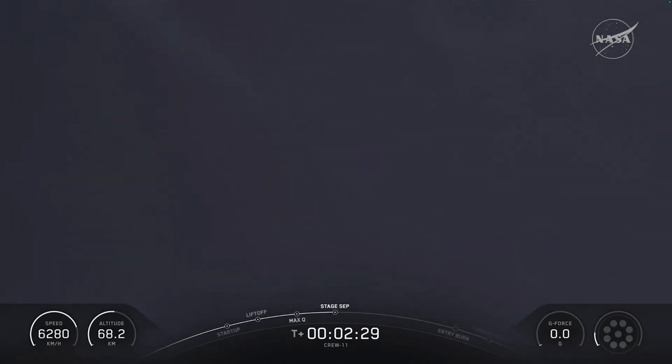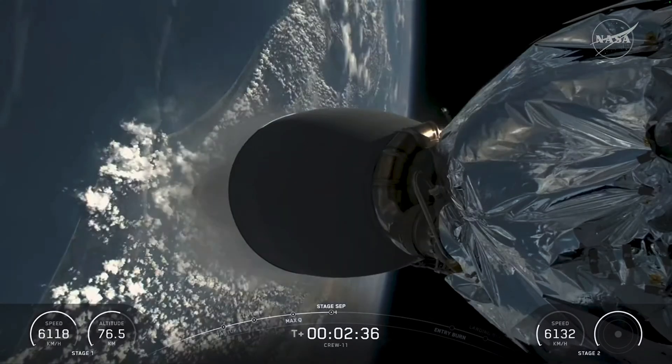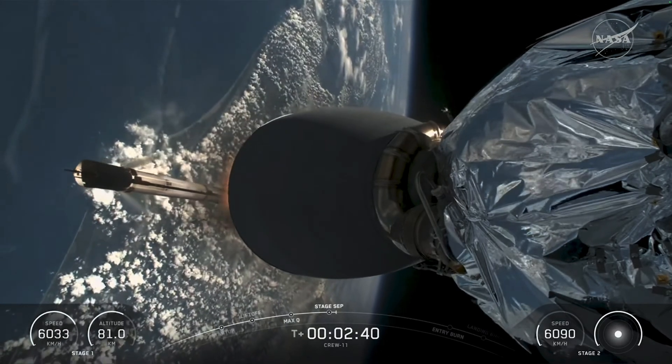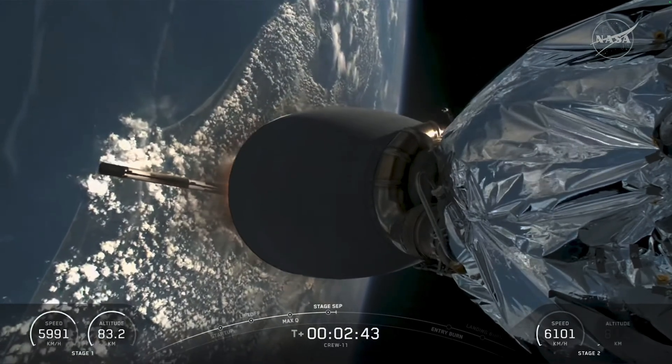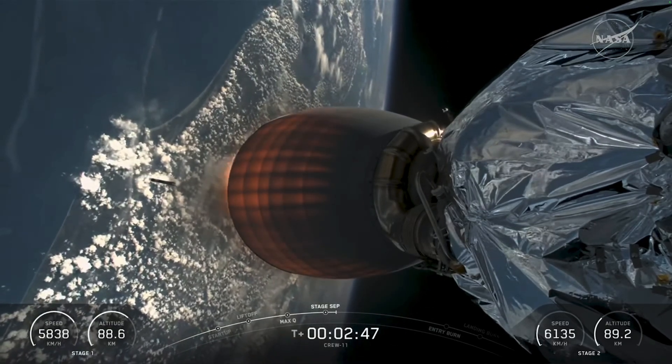Main Engine Cutoff. Stage 2 Alpha. Stage Separation, 2 Alpha. And back ignition.